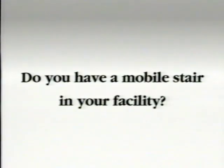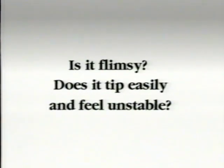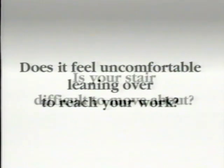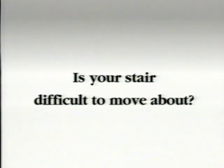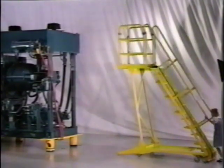Do you have a mobile stair in your facility? Is it flimsy? Does it tip easily and feel unstable? Does it feel uncomfortable leaning over to reach your work? Is your stair difficult to move about? Most conventional mobile stairs have all the wrong answers to these questions. But take a look at the LePierre Mobile Stair.